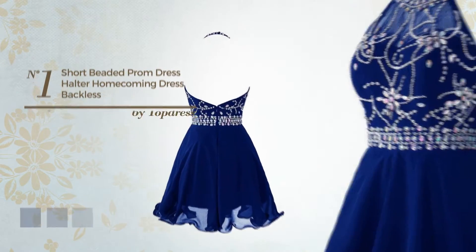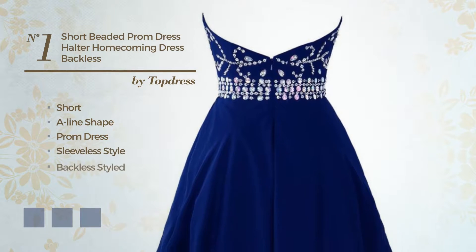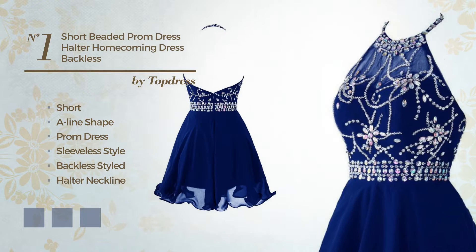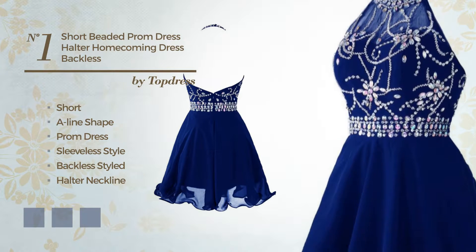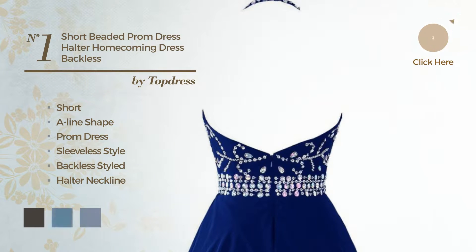Number 1: Short A-Line Prom Dress. Featuring sleeveless style, backless styled, with a halter neckline, produced with chiffon, adorned with beads. Available in 20 color variations, like black ink, blue jay, and bright gold.